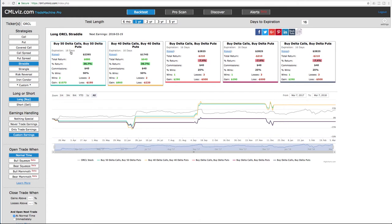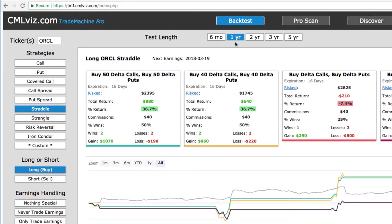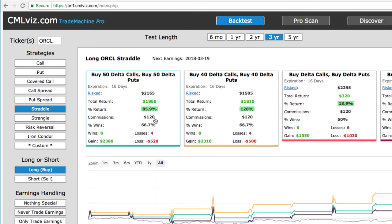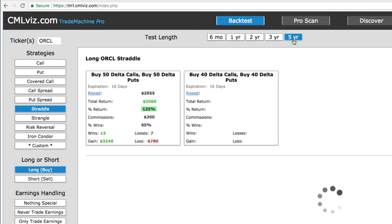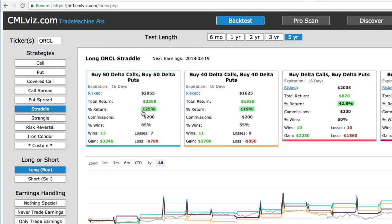The back tester populates and shows we bought the 50 Delta calls and 50 Delta puts. In the last year, this did two wins and two losses — four earnings announcements per year — still positive. Looking at the three-year track record, we had eight wins and four losses with a return of over 85%. Going out to the last five years — over 20 earnings cycles — we had 13 wins, seven losses, and a total return of 125%. It gets even better.